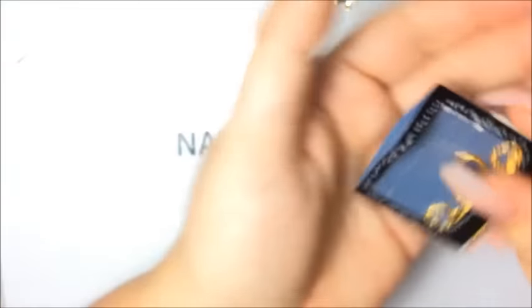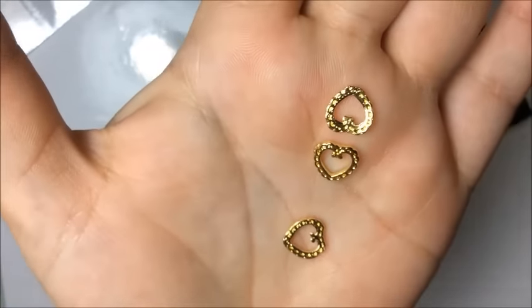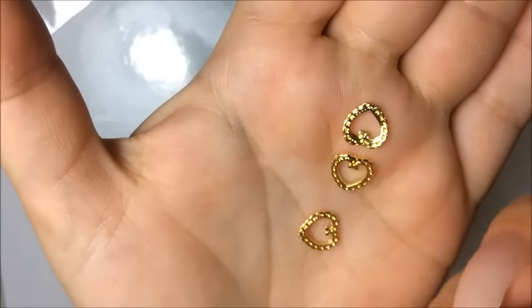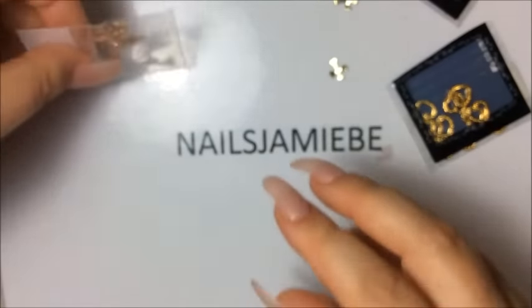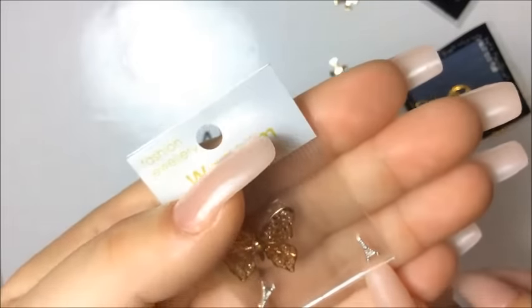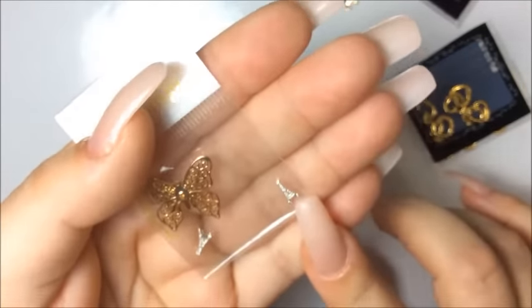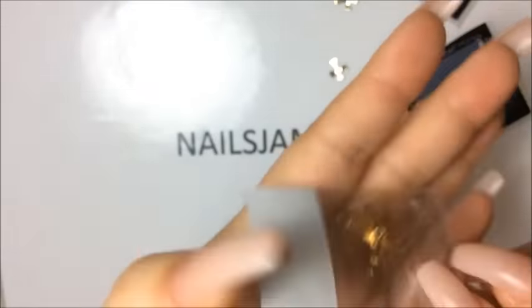I have only a couple more so that's good. These are like gold hearts and you can actually put some acrylic in there, some color acrylic, to extend them out more — you could do whatever you want, but these are cute. She also included these Eiffel Tower charms — that is gorgeous, I love them.